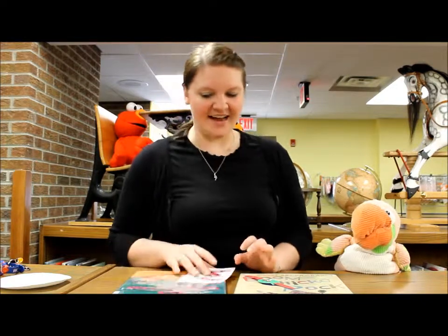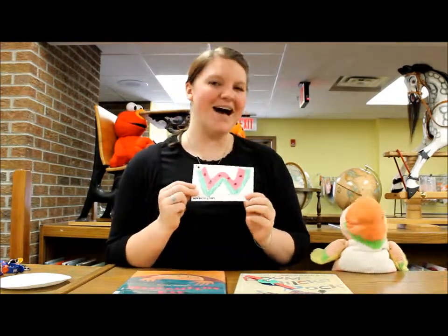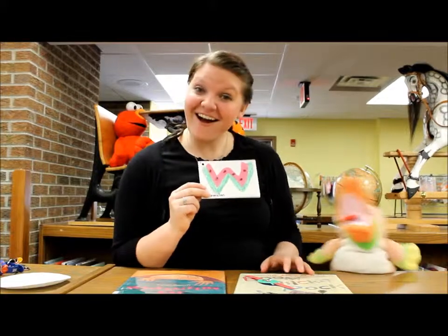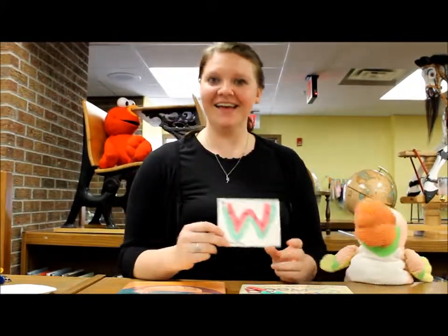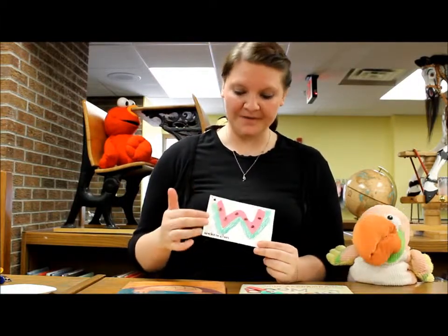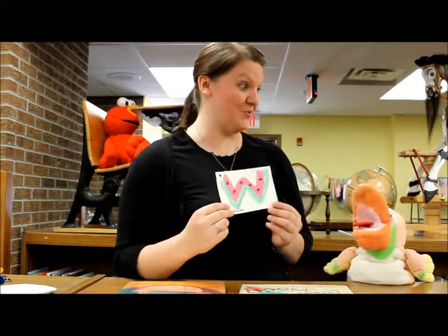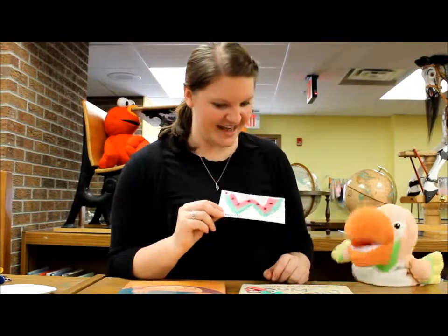I found a really cute craft online — to turn the W into a watermelon. Doesn't that look delicious? I could eat it right now, especially those seeds because those are real seeds. So what I had the kids do was color the W green, then I provided them with a pink cutout and some seeds and we glued it all down and made a beautiful W.